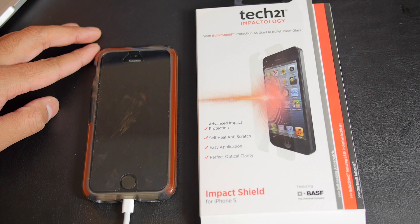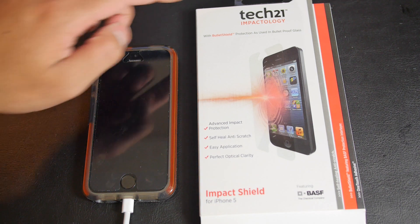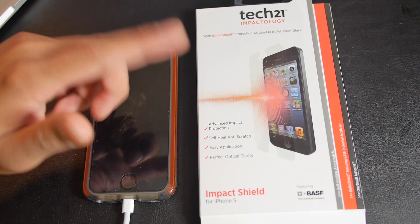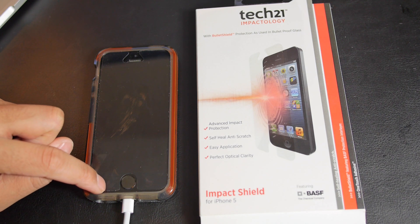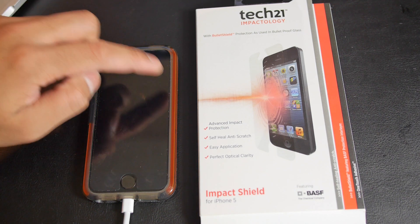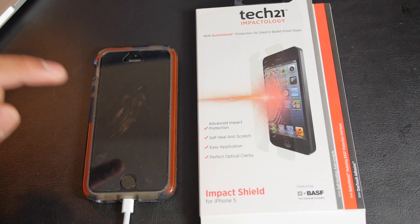How's it going today guys? This is Alan from TechShift and today I'm going to talk about the Tech 21 Impact Shield for the iPhone 5 and 5S. Here it is on my iPhone — if you can see the outline there, it's not the case around it, it's just the screen protector.